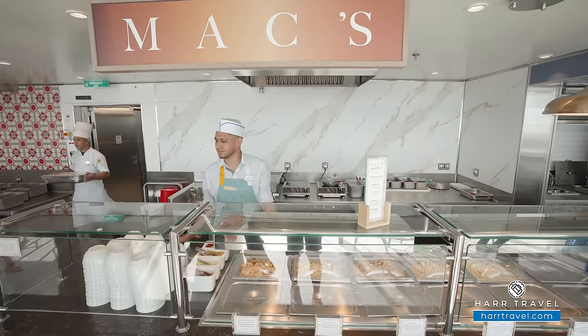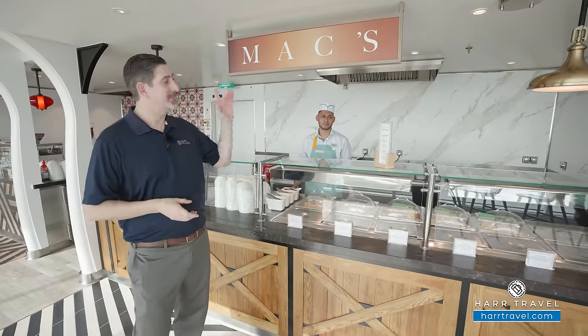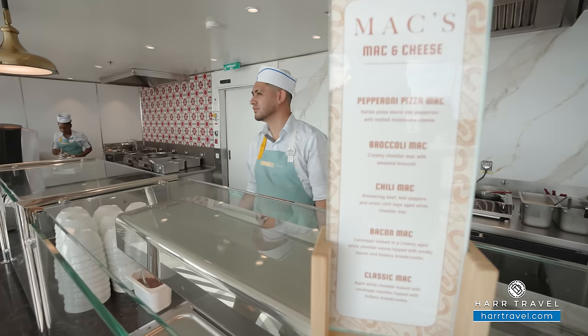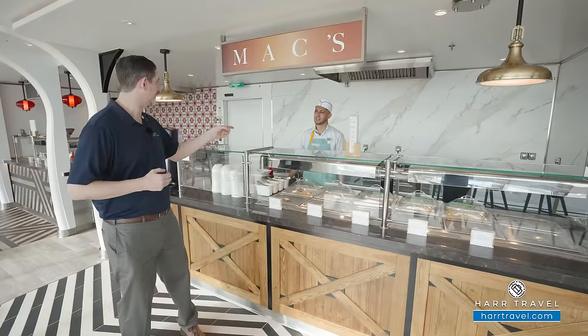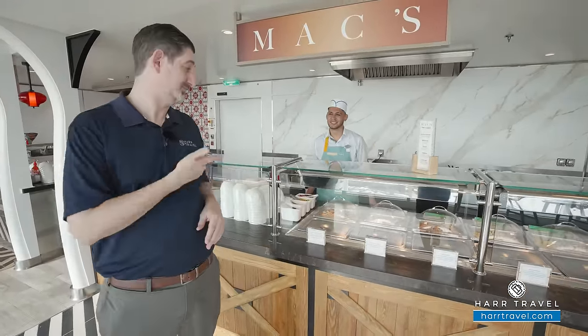Some of you may know my good friend Mac — I know my kids certainly do, and I think every kid in the entire world does. This is an elevated version of what he usually puts out. You're going to find pepperoni pizza Mac, broccoli Mac, chili Mac, bacon Mac, and classic Mac. Gonzalo is always a classic Mac guy — dig in!